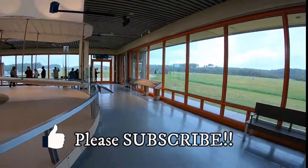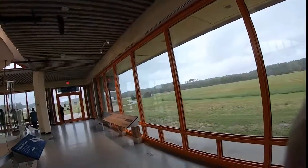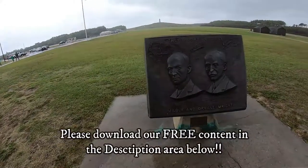Watch for part two of this video where we get outside to see where the Wright Brothers actually got their plane off the ground.